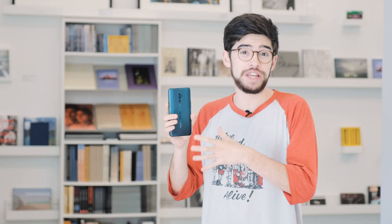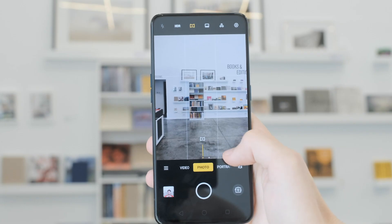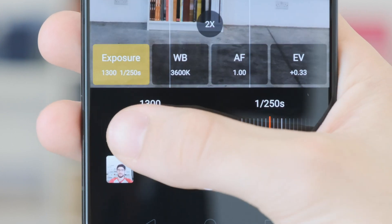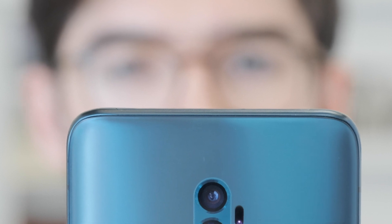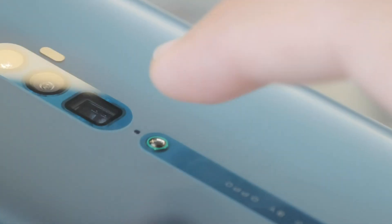A big thank you to Oppo for sending out this phone — the Oppo Reno 10x Zoom. My favorite parts are the ultra-wide angle zoom lens and the manual controls, which I really appreciate. There's also a clever ceramic bump on the bottom so when you place it on a flat surface, it doesn't scratch the lens. Thank you, Oppo, for sending this out.